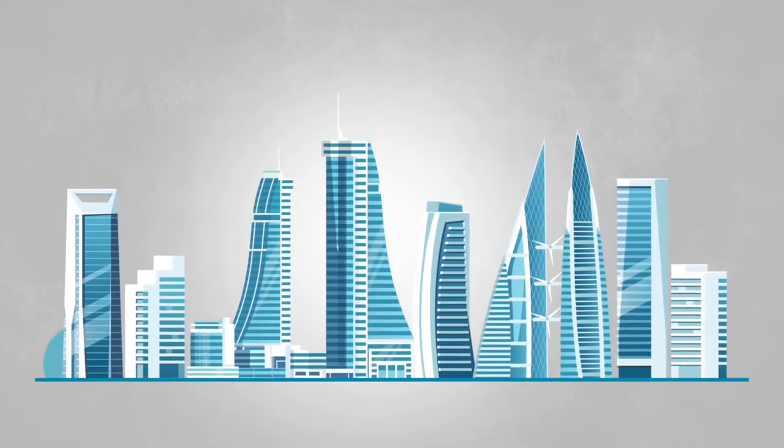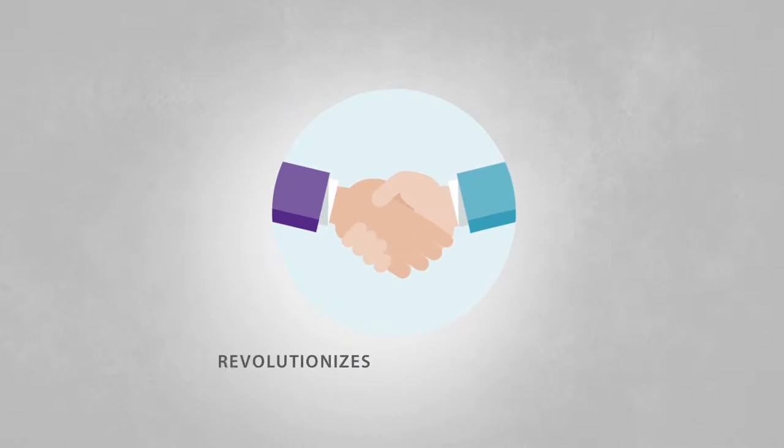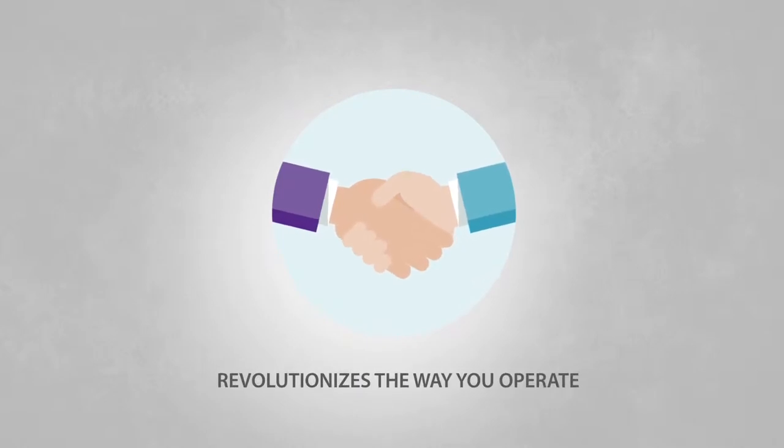Take your business to the next level with BISB Corporate Digital, the all-new platform that revolutionizes the way you operate.